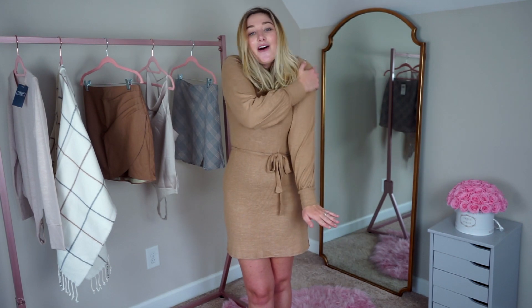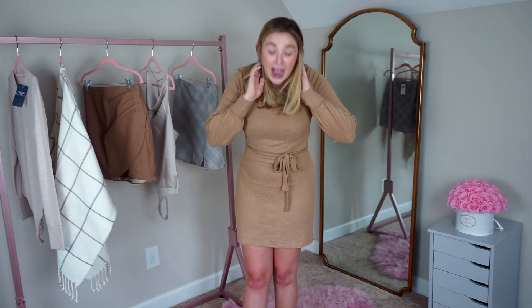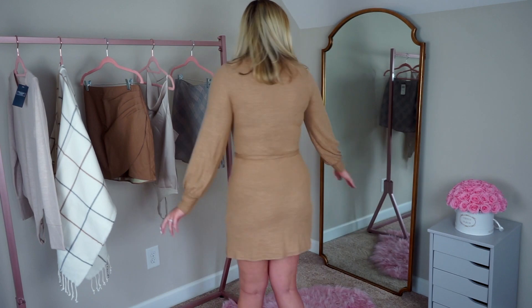The first outfit I have from Abercrombie and Fitch is this dress that I'm currently wearing. It is so soft in this beautiful camel color, and I love how the sleeves come out and then come in around the wrist. I love the tie on the front — it's super flattering and forgiving because it's not body tight but you still get shape. I'll give you a 360 view. I just think it is the perfect base dress for fall.